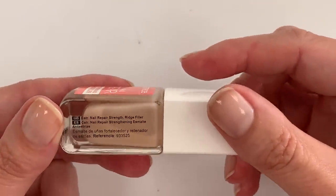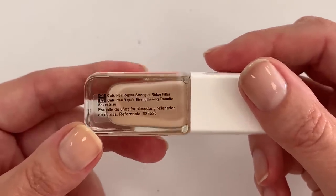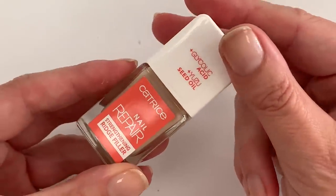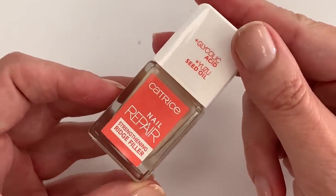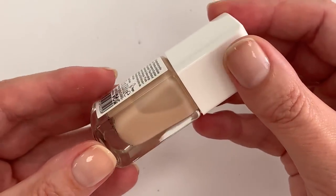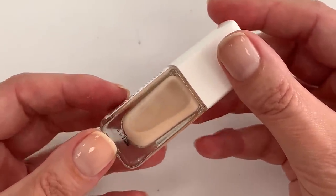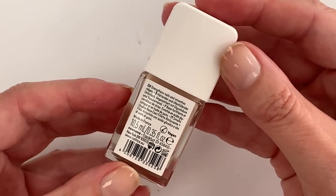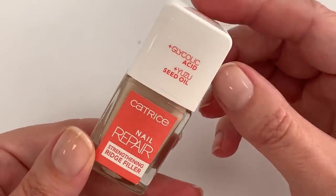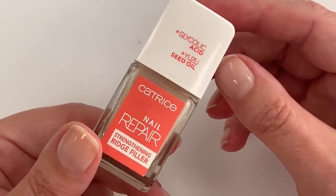Looking at the ingredients against the claims: the product says 'Nail Repair Strength' — I'm curious what actually repairs the nail here, and what strengthens it. Very often when they talk about strength, it's because putting any coating on the nail will make it stronger, but it's not really strengthening the nail itself. If we think about it that way, then absolutely any nail polish, even a 50-cent one, is going to be a 'strengthening nail polish.'